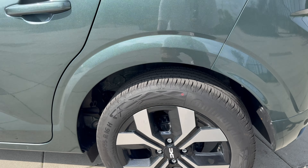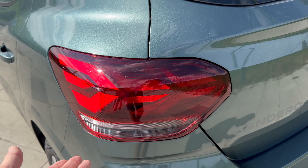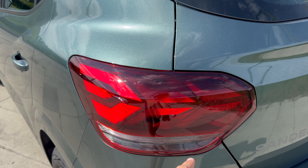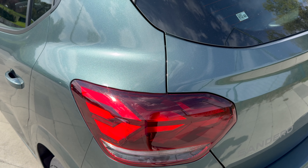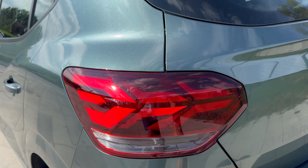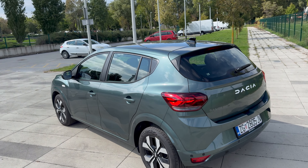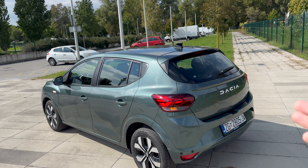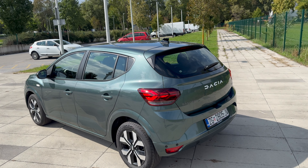Drum brakes on the rear — they last longer and save you money in the long run. On the rear lights, these are bulbs rather than LED, but they're cheaper to replace. If an LED goes out you need to replace the whole cluster, so this is way cheaper. I think the next generation will come with LED lights as they increase the budget, just like they did for the new Duster.